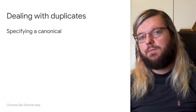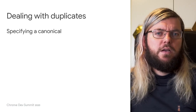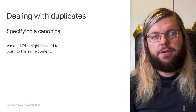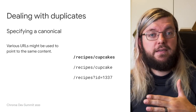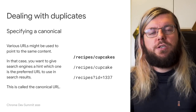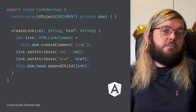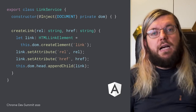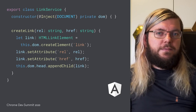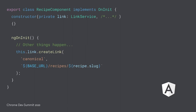Now let's deal with the canonicals, because we can pretty much build on the implementations we've just seen. Let's say we have a bunch of different URLs pointing to the same content, like recipes/cupcakes or recipes/ID/1337. How can you tell Google Search which of these you would prefer to be shown in search results? For Angular, we could build a link service ourselves. This service allows us to inject link tags into our pages, and in our components, we inject the service and use it to create a new link with relation canonical and the URL we'd like to be showing up in search results for this page.